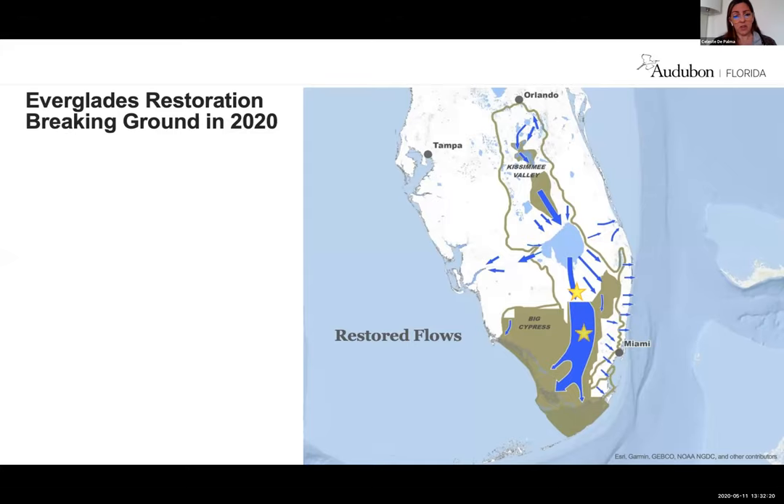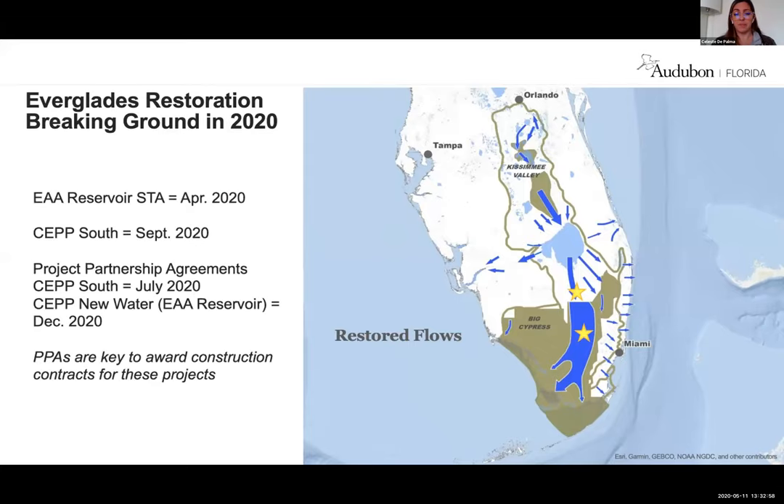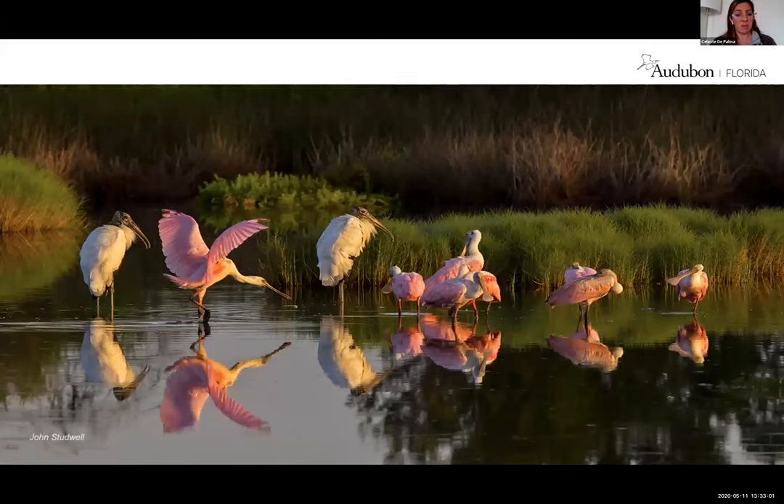We also have another component of the Central Everglades Planning Project — that set of projects that will really help us remove barriers to sending water south and increase fresh water flow to the Everglades and Florida Bay. We are going to have a contract issued in September 2020, really soon. Then we have two more contracts for the central part of the system slated to be awarded in 2021 and 2022.